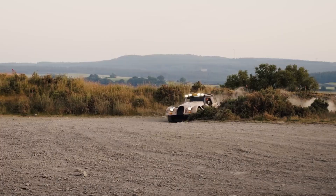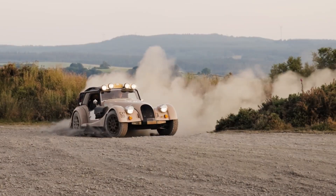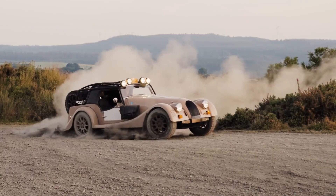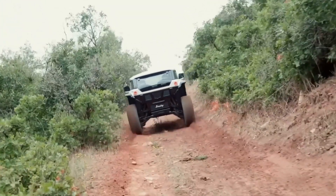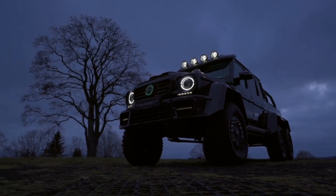Yo tech lovers, ready to ride the future? We're diving into brutal vehicles that will blow your mind. Raw power, insane design, and pure adrenaline. So don't blink, don't scroll, don't miss it. The future's in your garage right now.